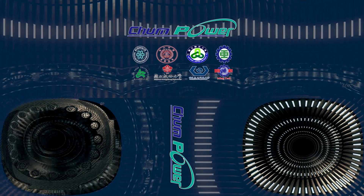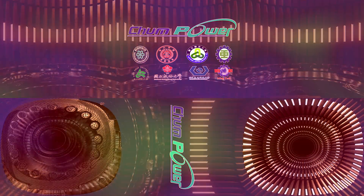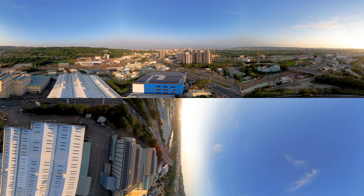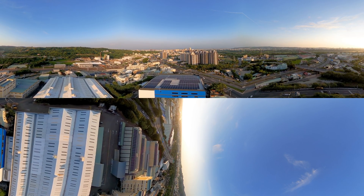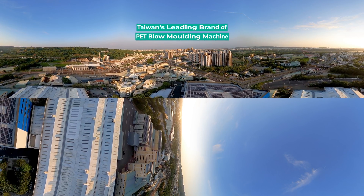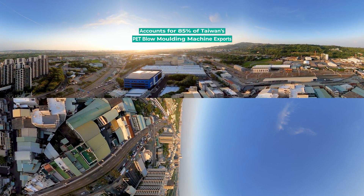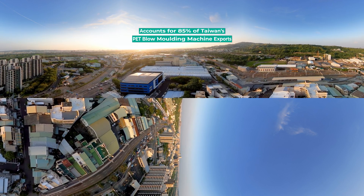This range of equipment is produced by ChumPower in partnership with universities. ChumPower Machinery Corporation was founded in 1981. For 40 years, ChumPower has become the largest leading brand in Taiwan, accounting for 85% of Taiwan's PET blow molding machine exports.